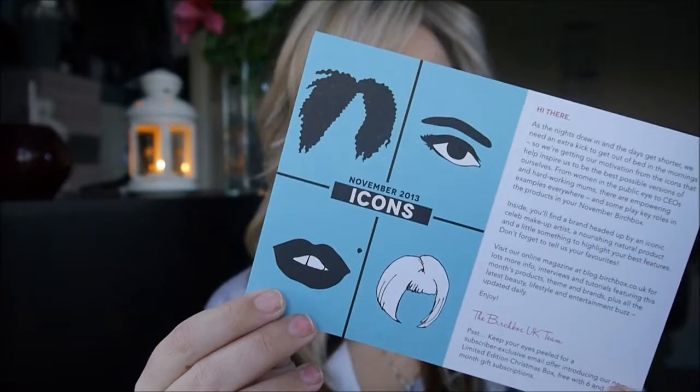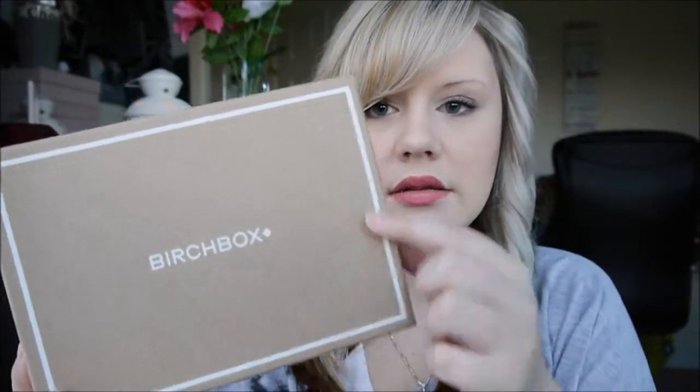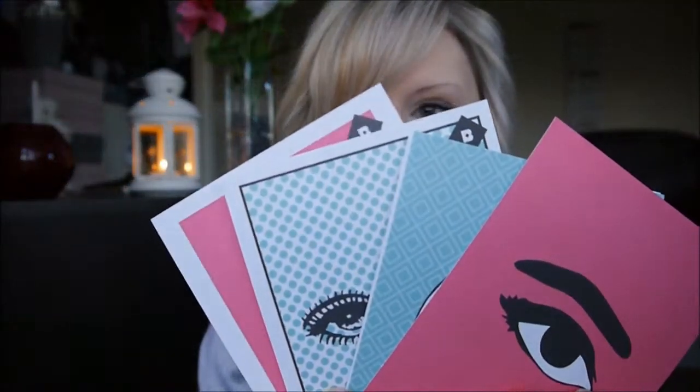So the November Birchbox was an Icons Birchbox. As far as I know, there's icons like Twiggy and Marilyn Monroe. It comes in just a standard brown box, not really anything exciting. It is recyclable though, so that's always good. They did used to do a Birchbox magazine, just like Glossybox have now started doing, but they now give you these kind of cards like this.